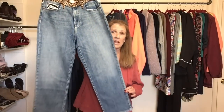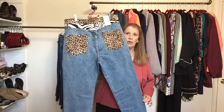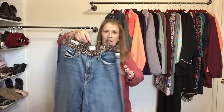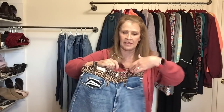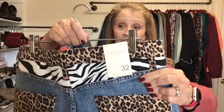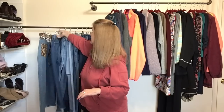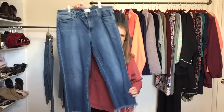I really needed denim for my closet. This animal print kind of patchwork denim — these are Alice and Olivia, new with tag, size 32. I was so excited to get these. I recently sold Alice and Olivia jeans — they don't sell super fast, but they did sell for me in less than 60 days.